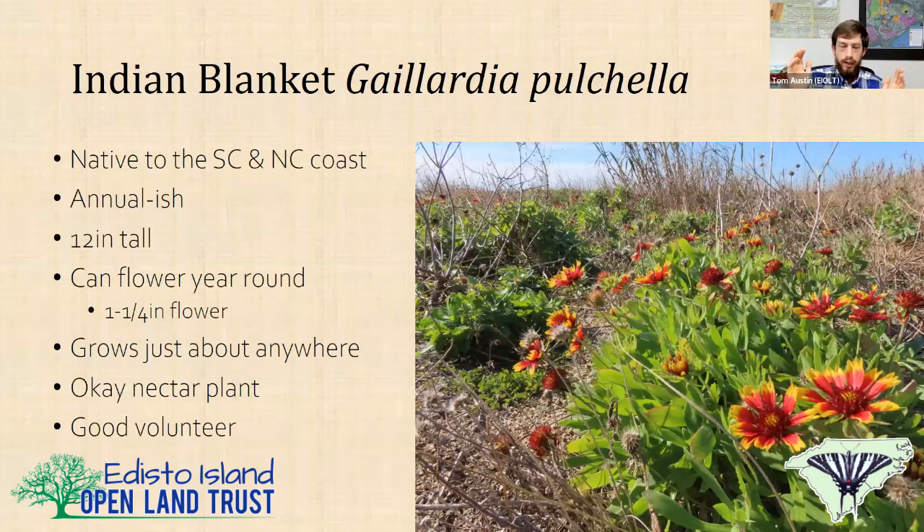Indian blanket is one I put in any garden — it'll grow practically anywhere, super drought tolerant. It blooms literally year round down here on Edisto; it never stops. It's got a beautiful red inch-and-a-quarter flower. It's not the best nectar plant but some stuff does use it. It's also a good volunteer — if you've got a bare place where nothing grows, you can put gaillardia there and it'll just fill up the area. It doesn't get big and doesn't really crowd anything out.